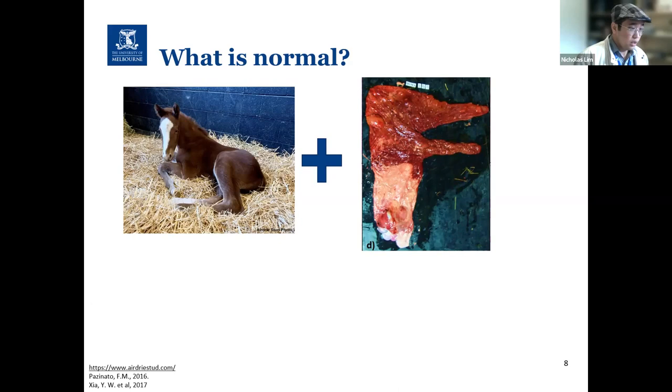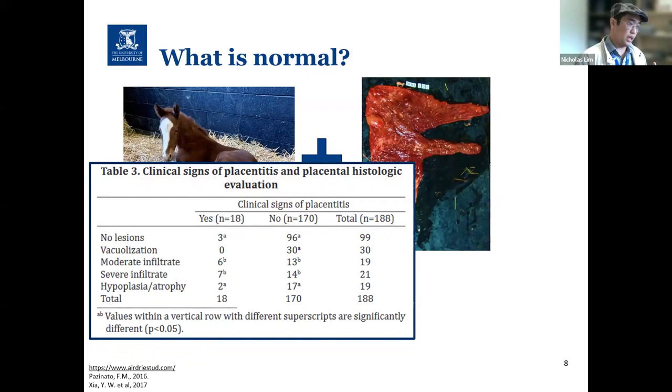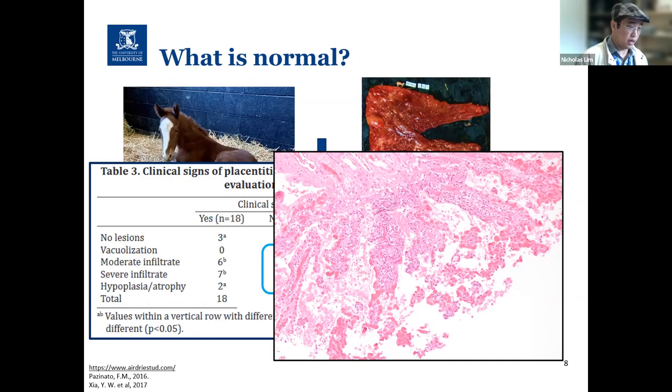During microscopic or histological examination of fetal membranes from normal foalings, a range of microscopic changes can also be present — for example, infiltration, vacuolization, and atrophy affecting cells of the allantochorion are not uncommon findings. This photomicrograph of an allantochorion from a normal foaling shows hypercellular changes and possible alterations to cellular architecture. However, we cannot assess the significance of these lesions as the spectrum of what is normal is unknown.